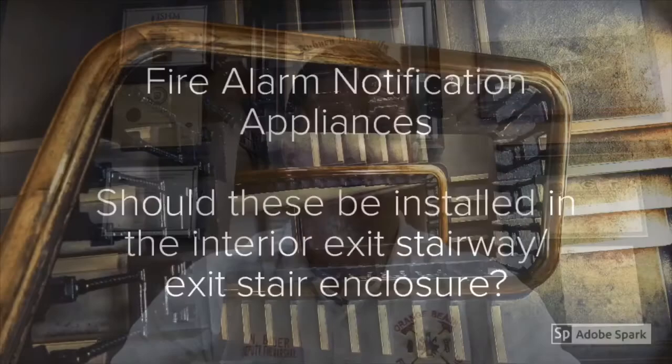Hey everybody, welcome back. This week we're going to look at fire alarm notification appliances and exit stair enclosures. This was prompted by a recent plan review I conducted of a high-rise building here in Orange Beach. I noticed that notification appliances were added in the exit stair enclosures, and I remember reading in NFPA 72 when I was studying for NICET that they did not want them there and the reasoning why.